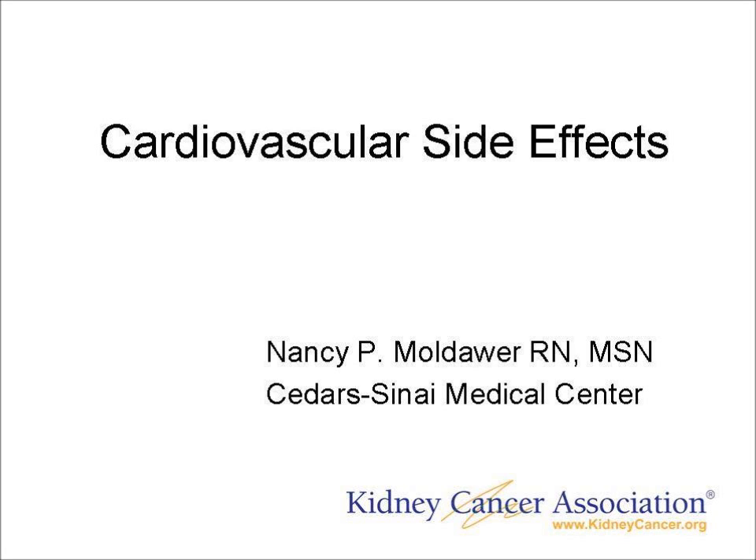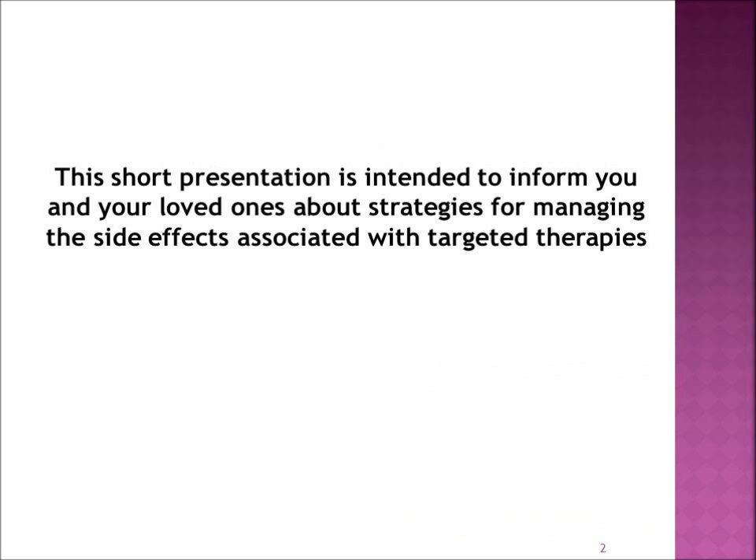Hi, my name is Nancy Muldauer, and I am a kidney cancer research nurse at Cedars-Sinai Medical Center. I'm going to be speaking to you about the cardiovascular side effects associated with many of the drugs that we use to treat kidney cancer.